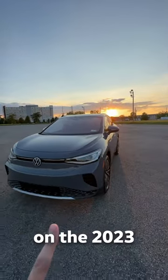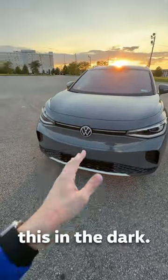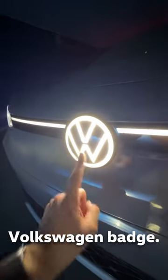Let's take a look at five awesome features on the 2023 Volkswagen ID.4. For number one, you have to see this in the dark. Boom! Look at this lighting system — an LED light bar that runs across the front with a nice illuminated Volkswagen badge.